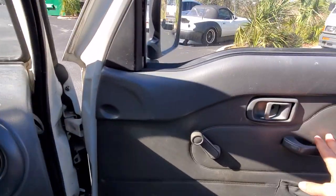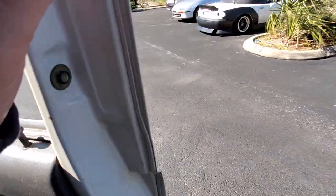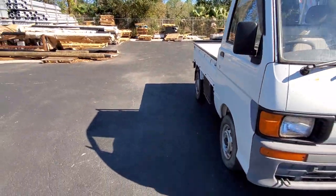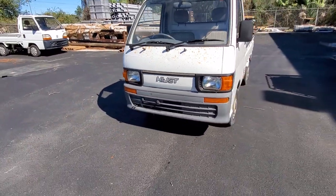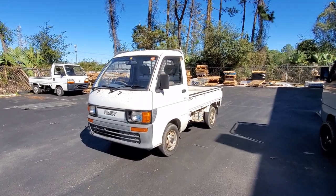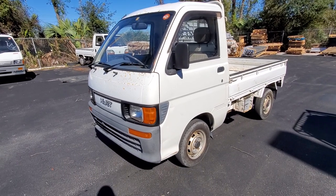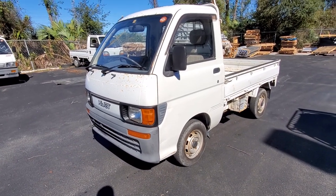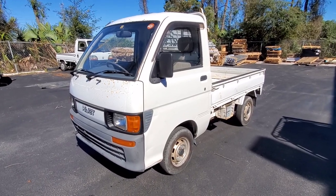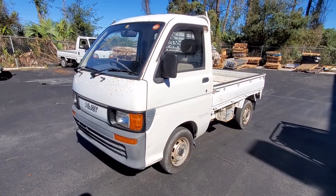Door cards look really good. So for the year and mileage, this truck is in really good shape. I'm pretty sure the Climber is the most sought-after trim for the Daihatsu. So yeah — 1994 Daihatsu HiJet Climber, AC equipped. Come on and get her. If you have any questions, please feel free to ask or email me. Thank you for watching.